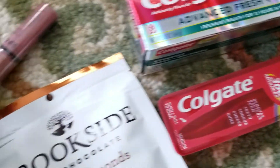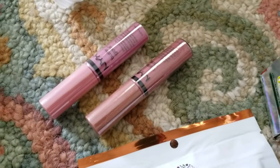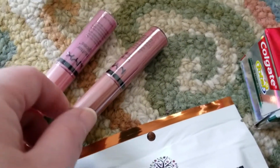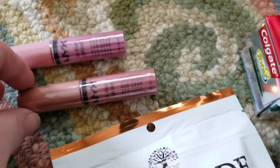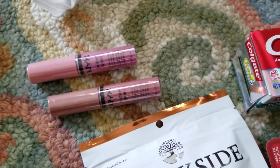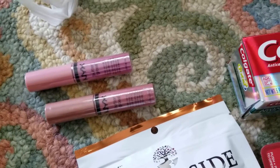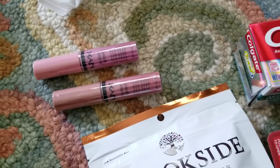Of course everybody went to CVS this week for the NYX — it almost looks like the exact same color, everybody went for it. The NYX lip color or lip gloss: if you bought two they were $11.98, originally priced at $5.49 each. If you bought two, you got a $10 extra care buck.